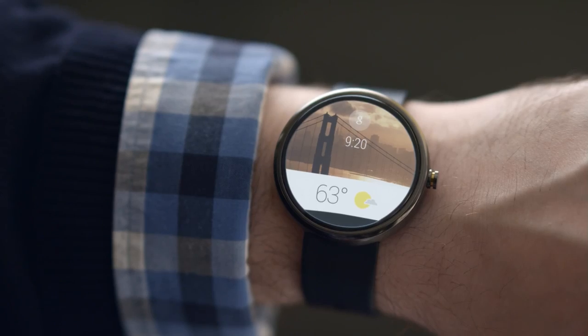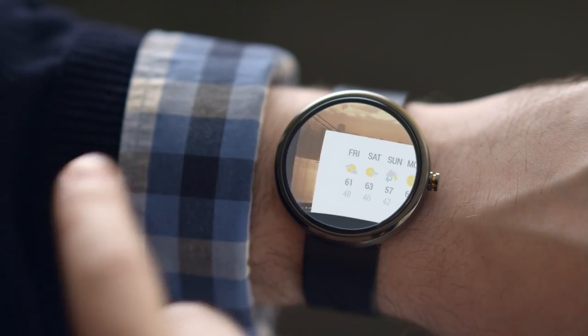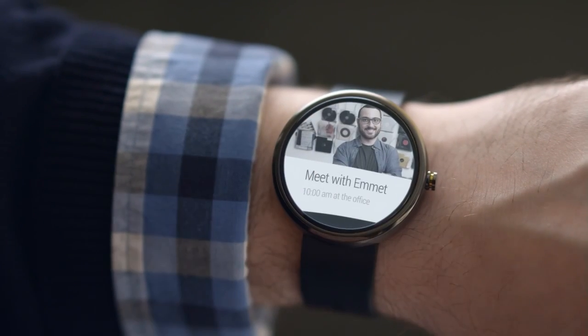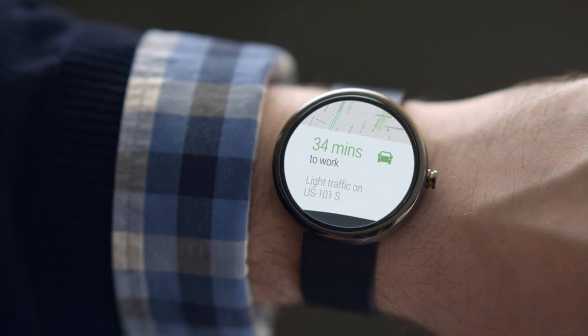Let's take a look. All the information you need when you start your day is right there: today's weather, when your next meeting begins, how long it'll take to travel there, and important updates.